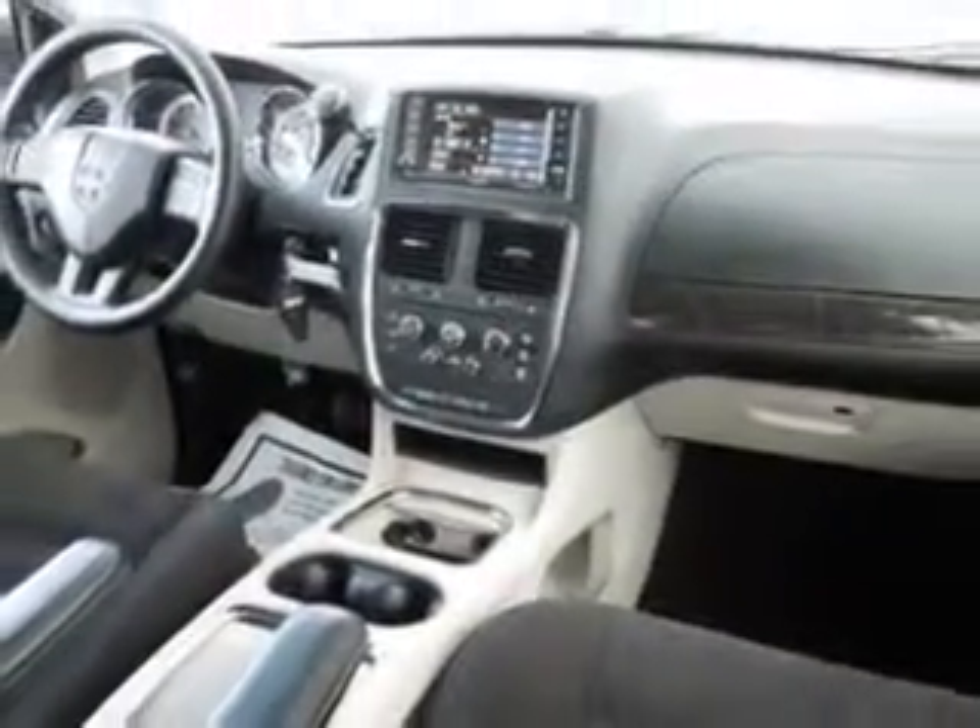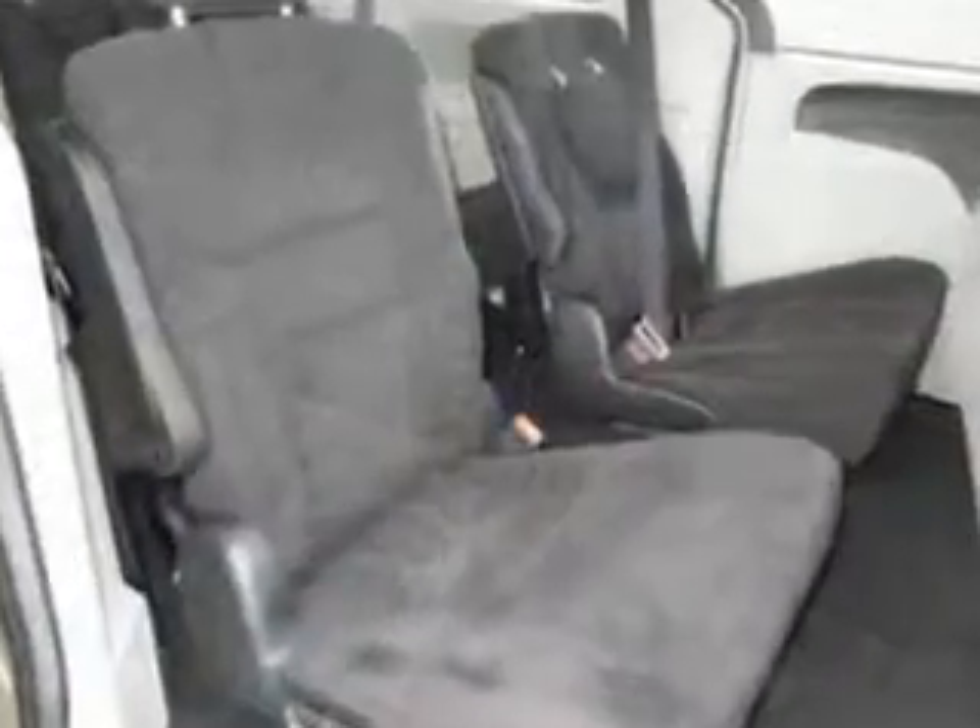Get where you need to go, enjoy the drive, and have peace of mind in this 2014 Dodge Grand Caravan. See us at Jenkins Hyundai of Leesburg today.